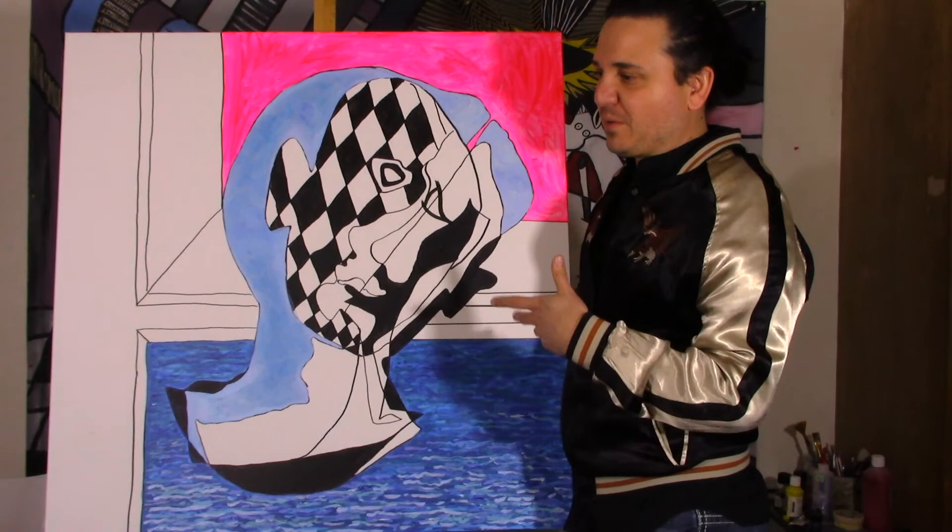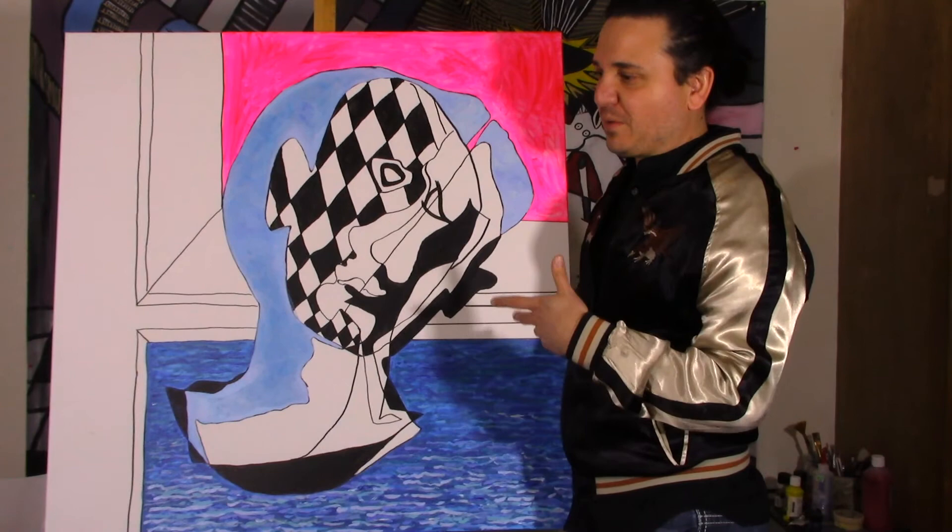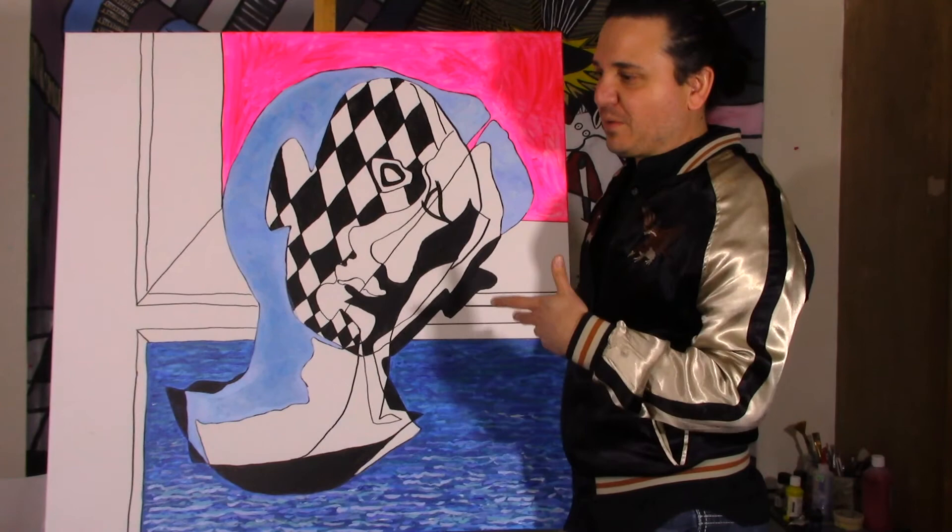That's all the paintings that I have recently completed and am working on. Watch the previous video because I did another video about what I was doing, so you can get an idea of who I am artistically and what I'm doing. I hope you enjoyed it and watch all the other content on my channel. Until next time, adios y bye.